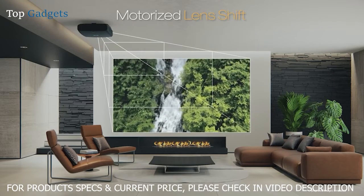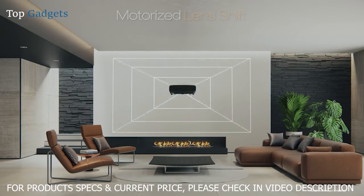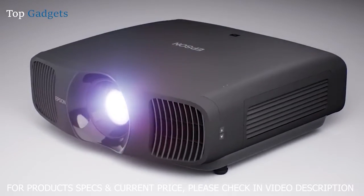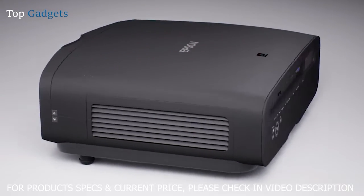The motorized lens offers all the flexibility you need with a wide range dual axis lens shift, focus and zoom with multiple memories to streamline installation and provide ease of use when switching aspect ratios to maximize the viewing experience.